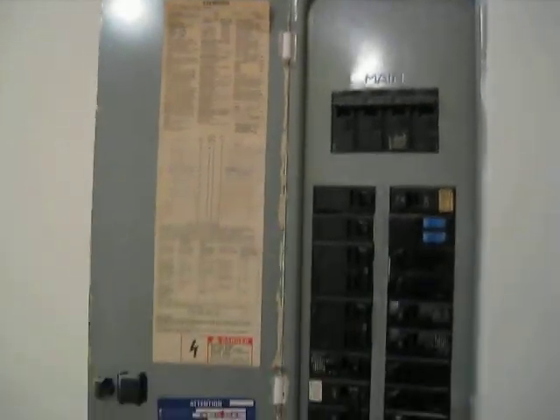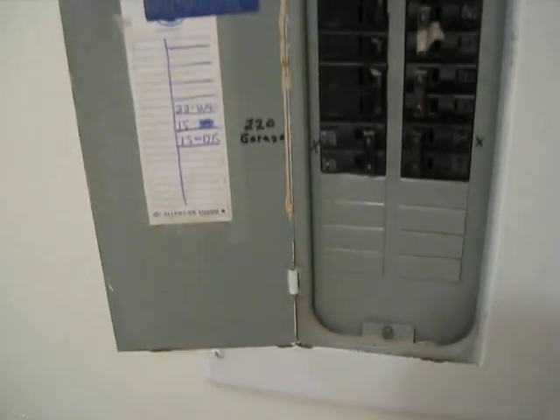Let's go upstairs. Breaker box — you have 200-amp service, and there's extra space for additional items.